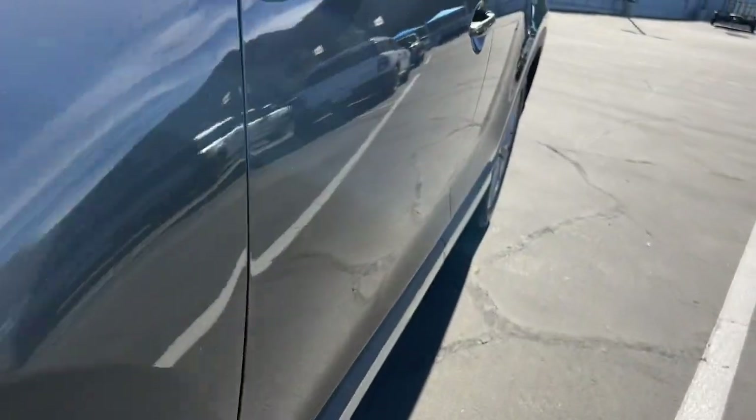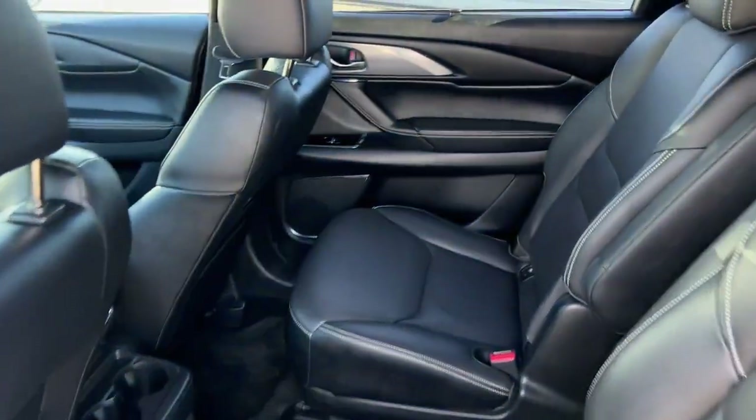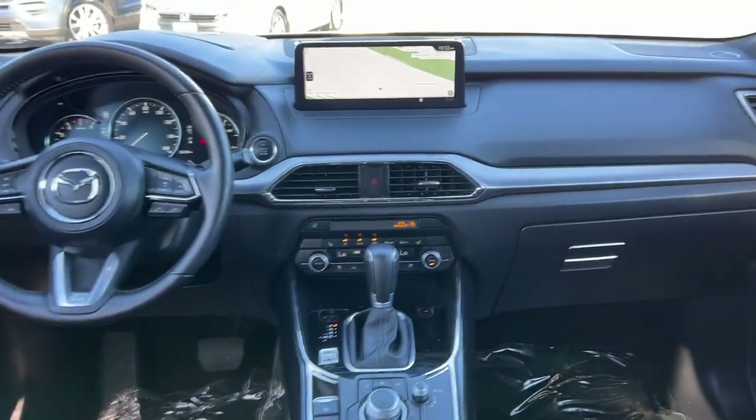The following are some of this vehicle's highlighted options: heated steering wheel, Apple CarPlay and/or Android Auto, heated and/or cooled front seats, head-up display, navigation system, keyless entry, moonroof, fog lamps, satellite radio, and heated mirrors.